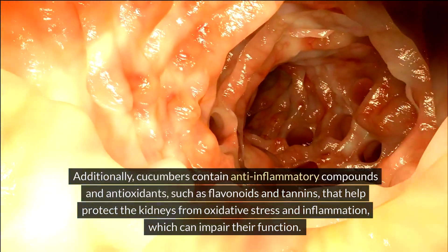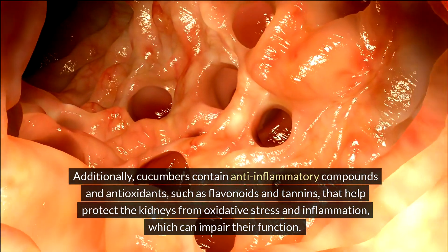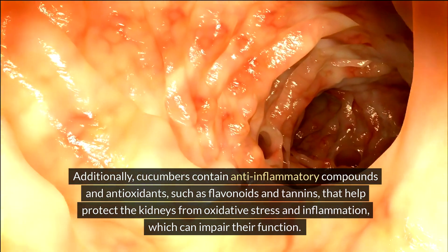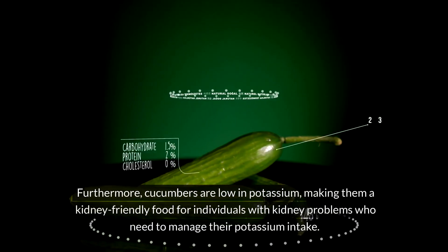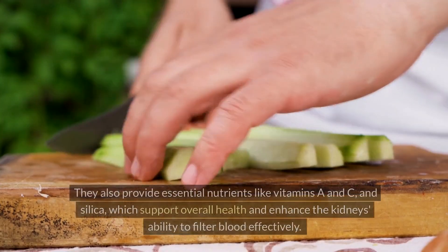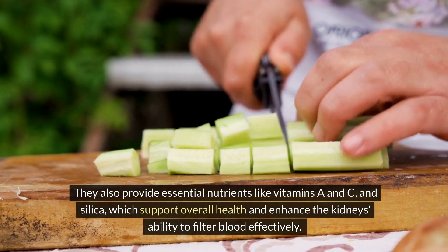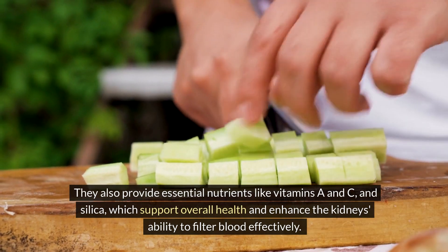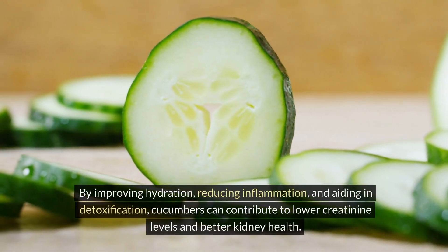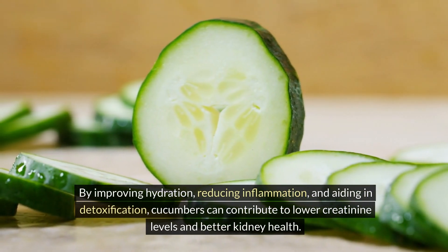Additionally, cucumbers contain anti-inflammatory compounds and antioxidants such as flavonoids and tannins that help protect the kidneys from oxidative stress and inflammation, which can impair their function. Furthermore, cucumbers are low in potassium, making them a kidney-friendly food for individuals with kidney problems. They also provide essential nutrients like vitamins A and C and silica, which support overall health and enhance the kidneys' ability to filter blood effectively. By improving hydration, reducing inflammation, and aiding in detoxification, cucumbers can contribute to lower creatinine levels and better kidney health.